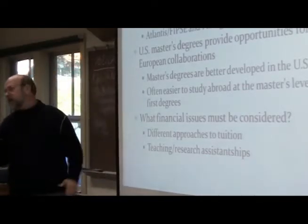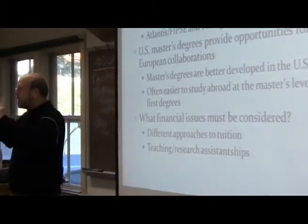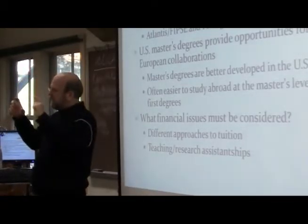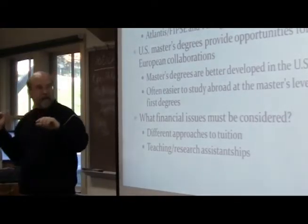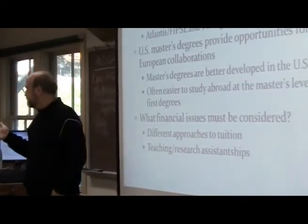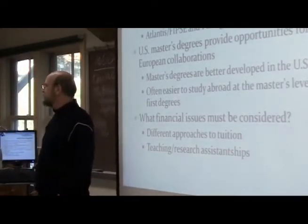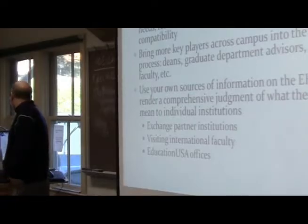Master's degrees are a pretty new phenomenon in some parts of Europe — we've been doing them for years. The regularization of the three-cycle system has made some European institutions look at U.S. master's degrees differently. There are also financial issues: tuition in Europe is very low whereas in the U.S. it's very high, and we need to think about how we arrange teaching and research assistantships at graduate levels.